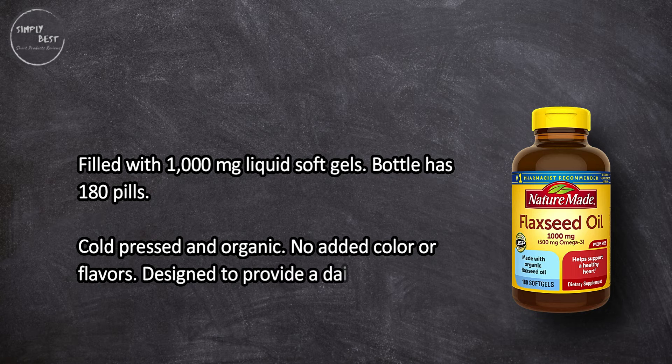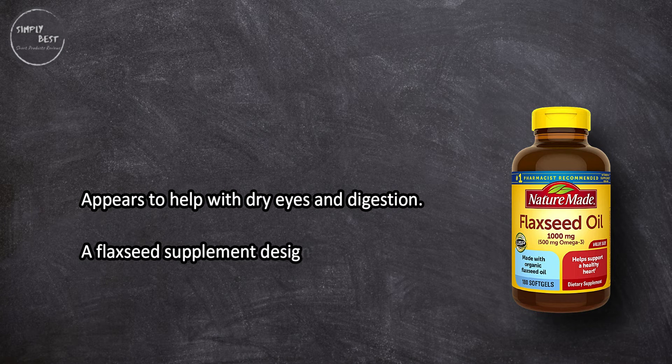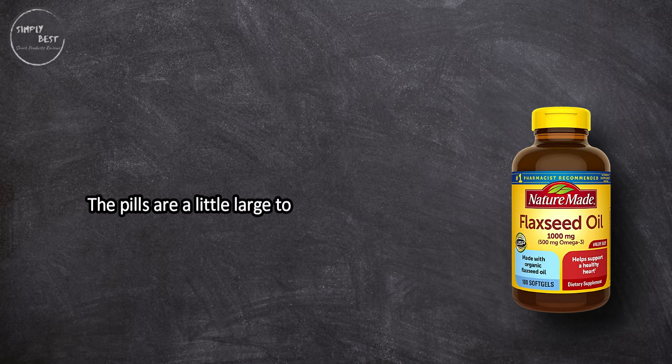It's designed to provide a daily dose in one pill and appears to help with dry eyes and digestion. However, the pills are a little large to swallow easily.